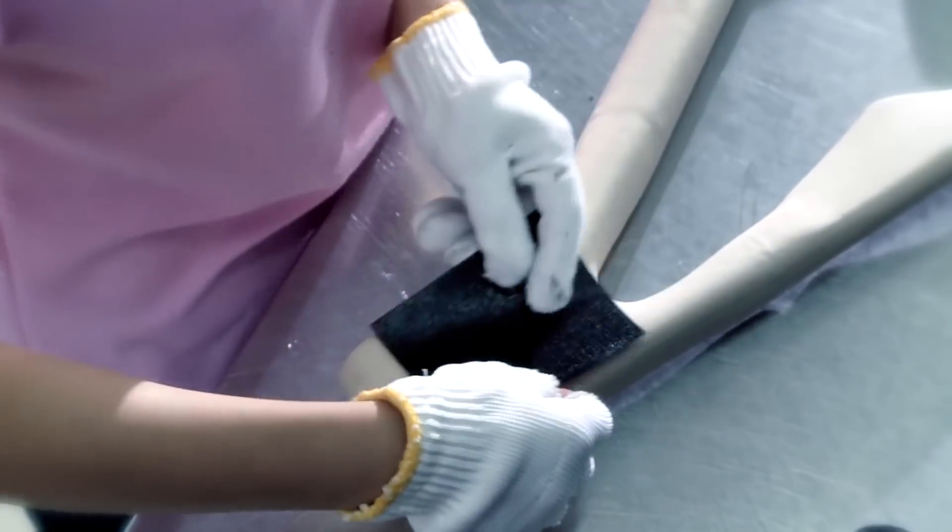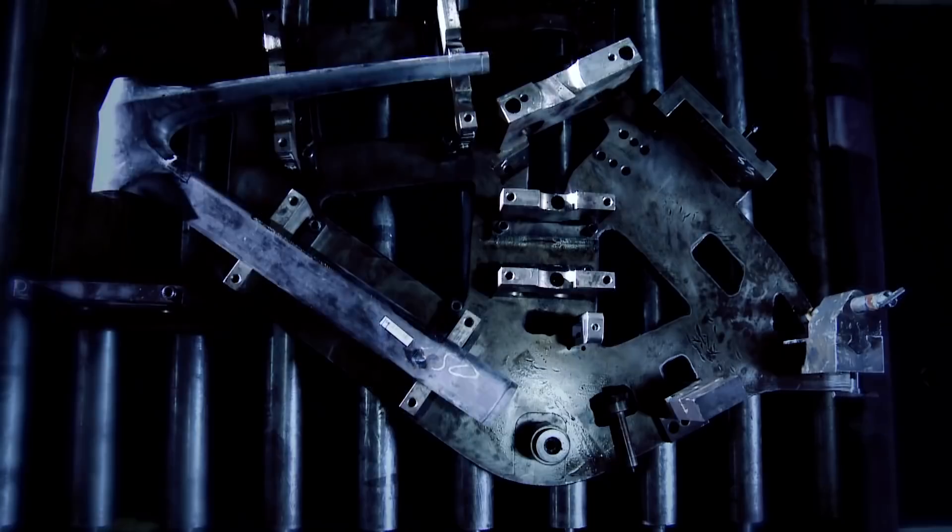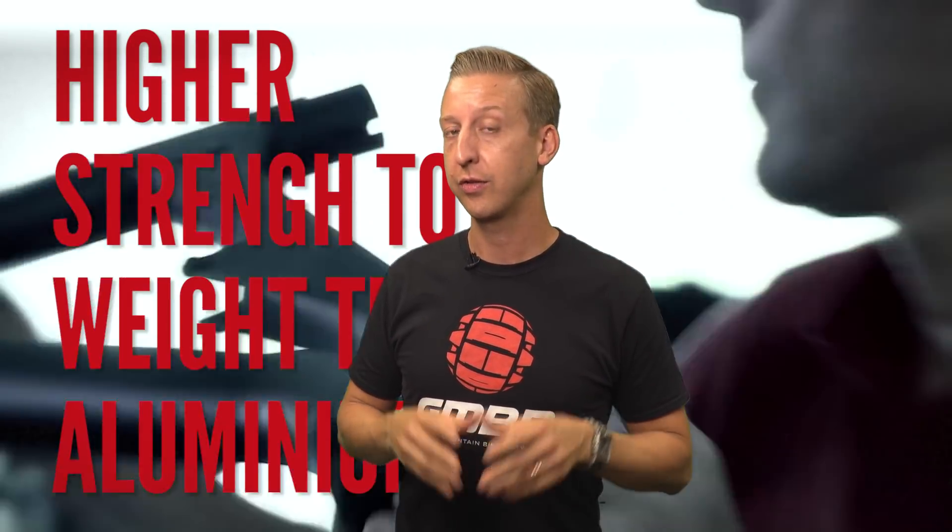Carbon fiber has been used to produce mountain bike frames since the late 80s and since then its use has broadened significantly. Producing these frames is a very labor-intensive process, as you can see here in the Scott footage from their carbon fiber production facility. Firstly, it can be used to make very lightweight frames, certainly with a higher strength to weight ratio than using aluminium.